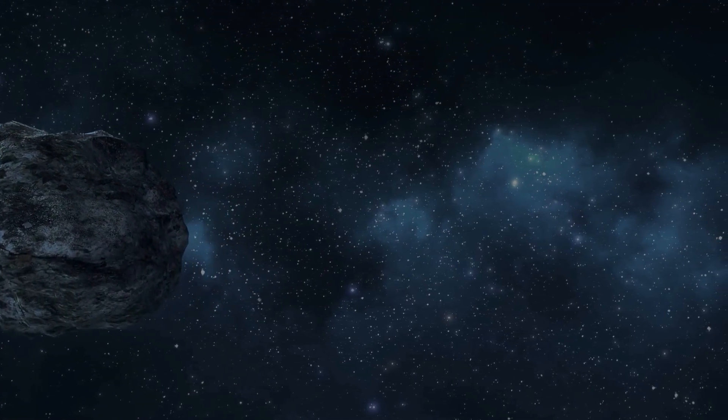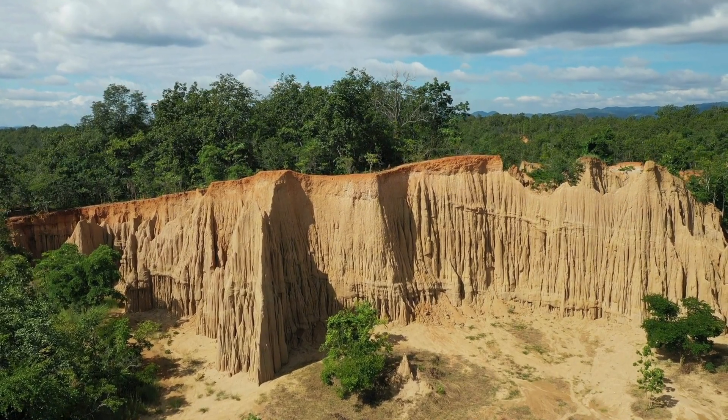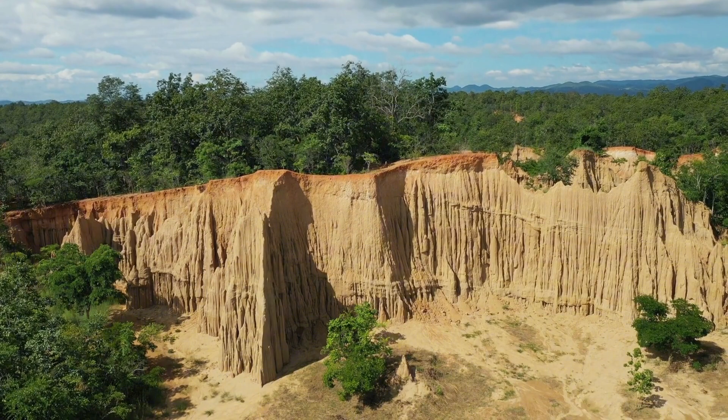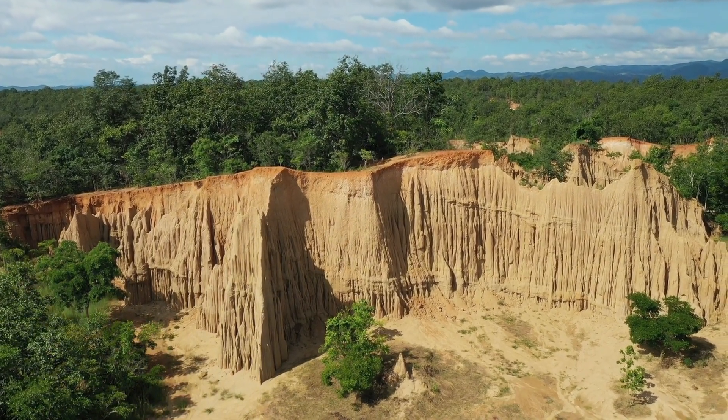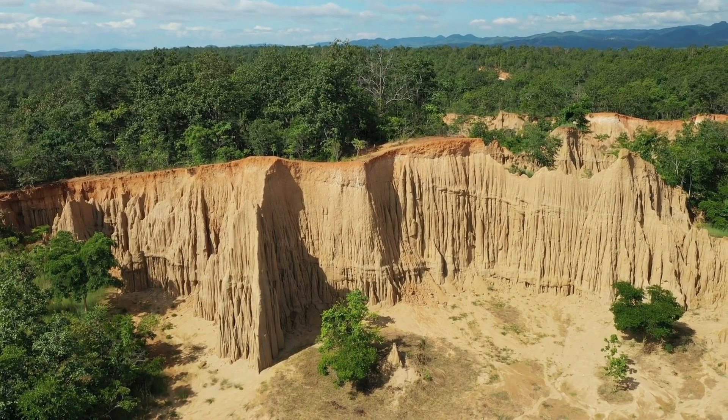Unlike Earth, where tectonic plates are constantly shifting and reshaping the surface, Mercury's surface shows evidence of contraction — large thrust faults that indicate the planet has shrunk as it cooled. These faults are some of the most visible signs of Mercury's ongoing geological activity.